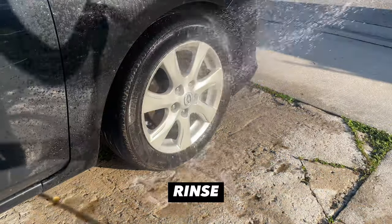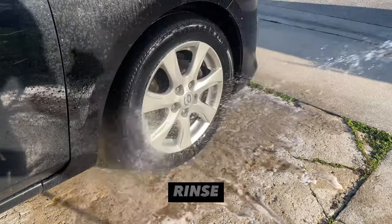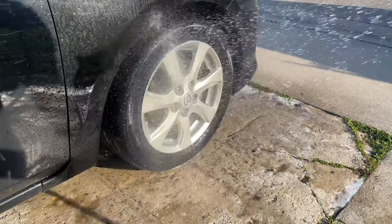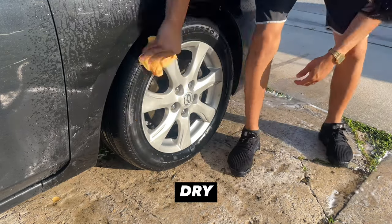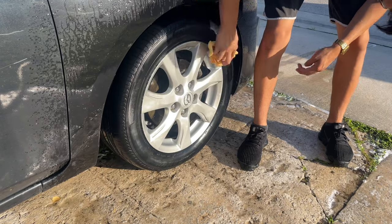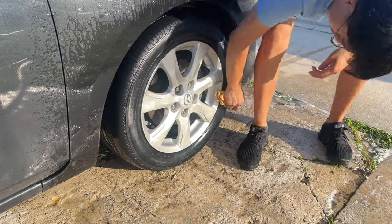Now I'm going to go ahead and rinse off all that Super Clean solution for a clean, fresh surface. And finally, when we're finished rinsing, we're going to go ahead and dry the tire. This step is very crucial because you want to dry your tires and not leave any water behind in order to properly apply your tire dressing later.